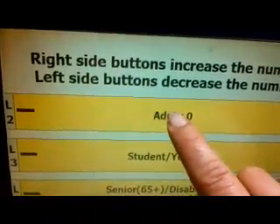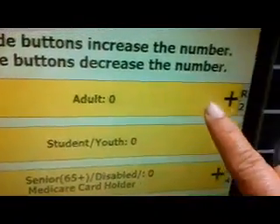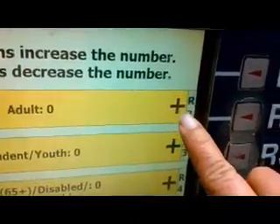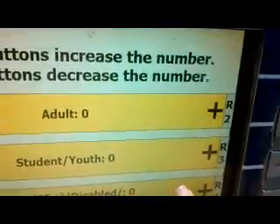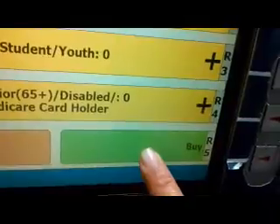And it's going to ask me if I'm an adult, a student, or a senior. Since I'm just an adult, I'm going to press R2 until I see that one. And once I'm ready, I'll hit buy.